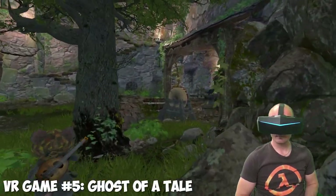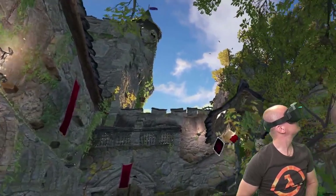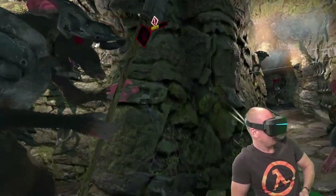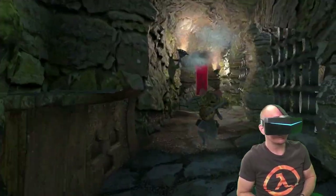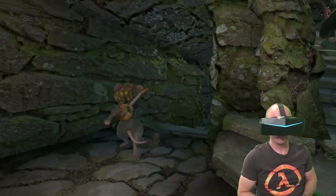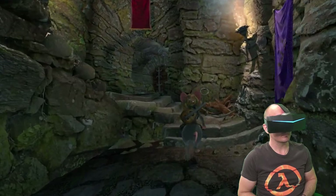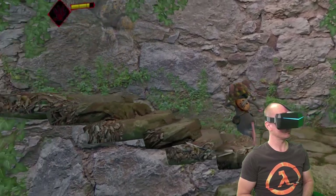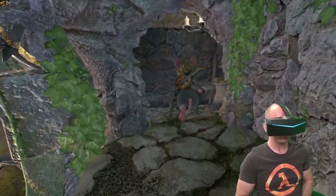Another great VR game for your Pimax without lighthouses is Ghost of a Tale, a third-person adventure and stealth game with a long and engaging storyline. The game supports VR thanks to a custom mod enabling full VR head tracking with or without base stations. You can control your character with a gamepad or keyboard and mouse, and the VR view follows your character making you really feel you're inside that beautiful game world. If you're looking for many hours of gameplay with a long story mode and lovely graphics, you really should try Ghost of a Tale on your Pimax headset.